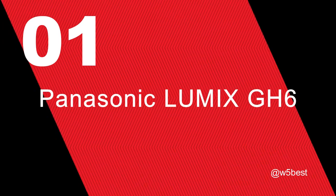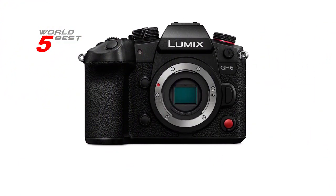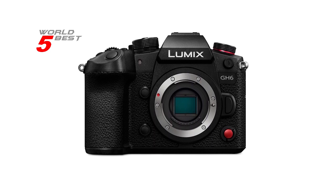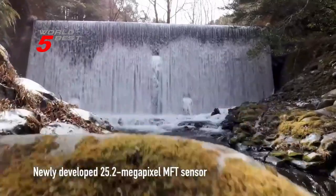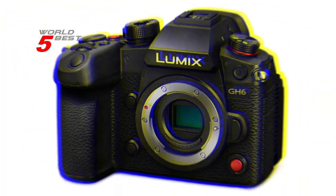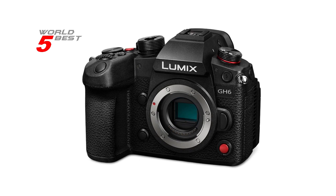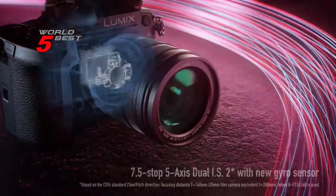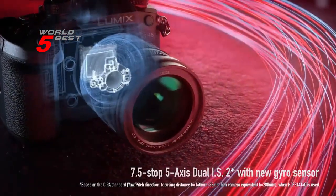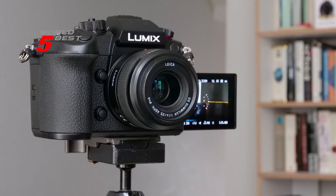Number 1: Panasonic Lumix GH6. The Panasonic Lumix GH6 mirrorless camera with unlimited video recording has a 25MP sensor and Venus engine with 100MP handheld high-resolution shot. It also has 5.7K 60p, 4K 120p 10-bit video, and all recording modes have no time limit. This camera provides incredible image quality and versatility with internal recording in Apple ProRes 422 HQ and 422, delivering high image quality at low compression. It also has pre-installed V-Log/V-Gamut and plus 13 stops of dynamic range with dynamic range boost.